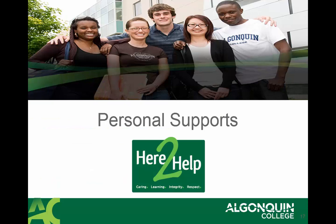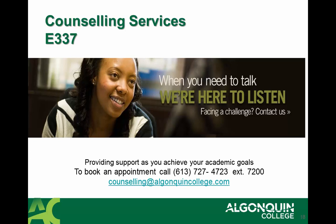Moving on to personal supports, it's very important for you to be aware that we offer free counselling services at Algonquin College in E337. This is an opportunity for you to connect with a personal, confidential counsellor who will be able to help you cope with and overcome any challenges that you might face during your time at Algonquin College, whether it's family issues, concerns about mental health, if you're homesick, or if you're struggling with family relationships.